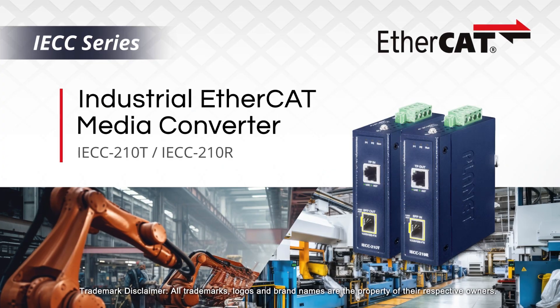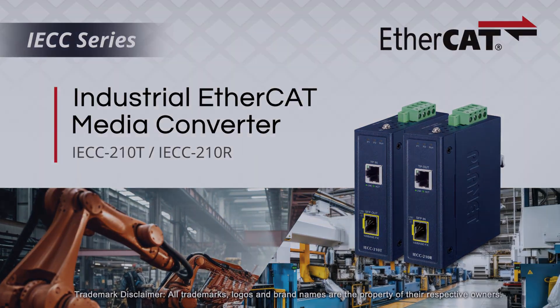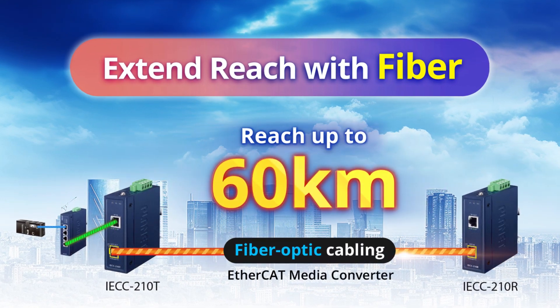To extend network distance, the innovative industrial EtherCAT media converter can help the EtherCAT network reach up to 60 kilometers using fiber optic cabling.